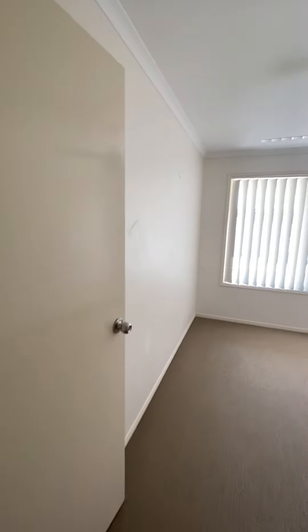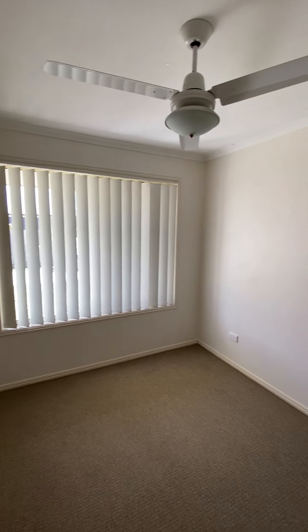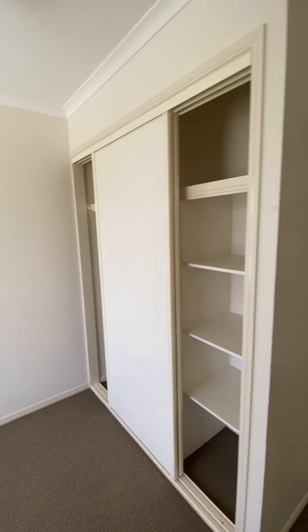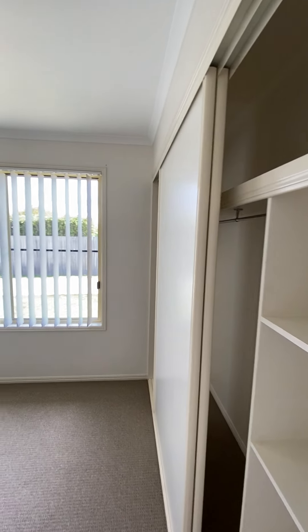On the right we have bedroom 3. This room is 2.9 metres by 2.5 metres with a ceiling fan and a built-in wardrobe. Next is bedroom 1. This room is 3.3 metres by 3.4 metres, also with a ceiling fan and a built-in cupboard.